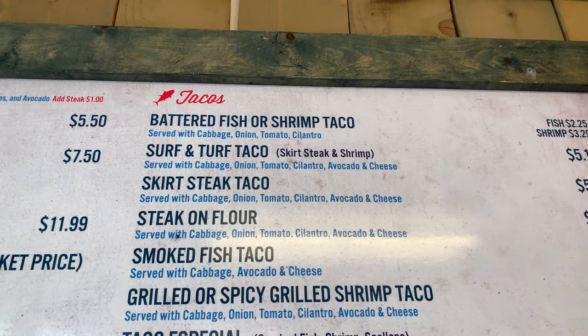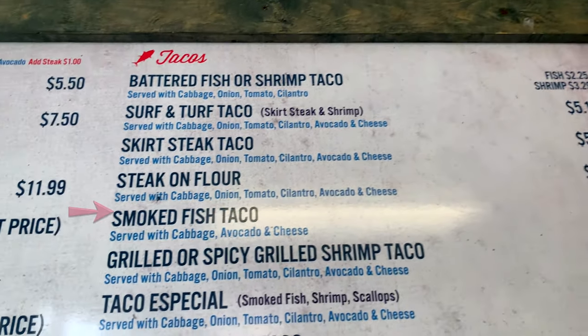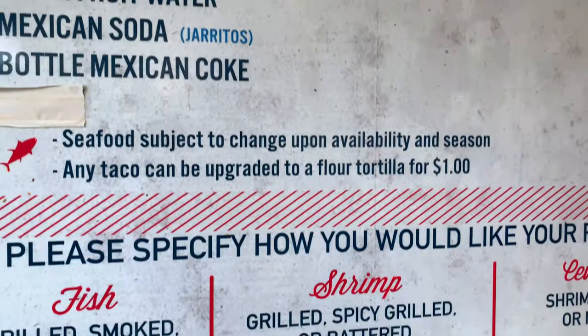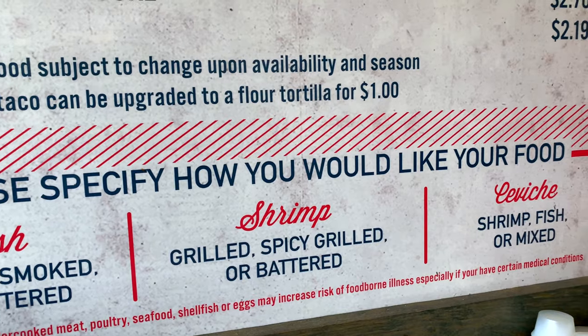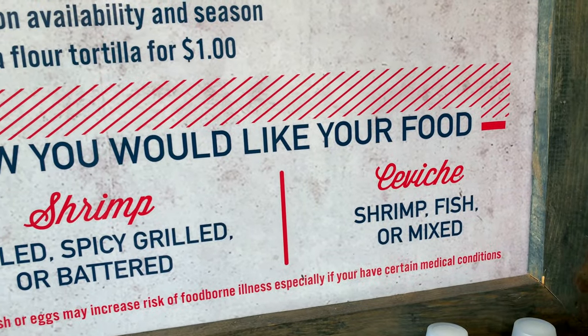The Baja style is only $2.25, but what's recommended here is a smoked fish taco for $5.15. Once you pick your taco, most have the option to specify preparation: grilled, smoked, spicy, battered, or ceviche style. For those who are a little bit more health conscious, they use olive oil here instead of butter and lard.